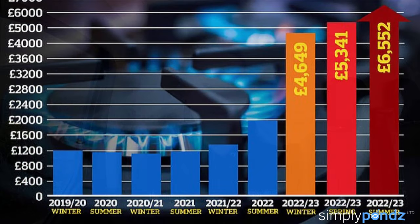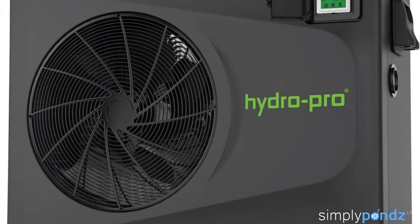I thought it would be a good idea to do this video, especially with all the mad price increases going up of energy costs. You may already have a heater and you're unsure if it's a good idea not to use it if you can't afford to, or perhaps you're on the cusp of buying a pond heater and you're unsure of what it all involves.